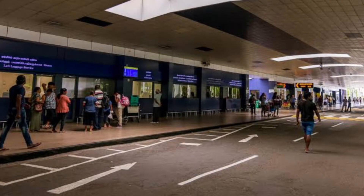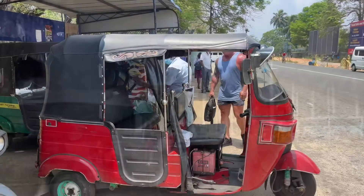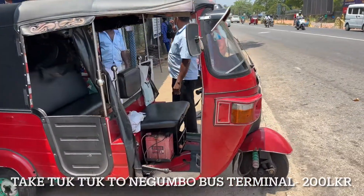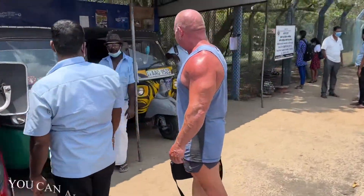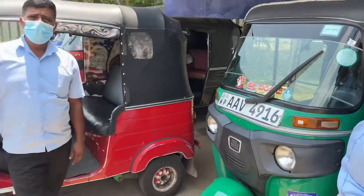After exchanging just enough money to take a bus to get us to Colombo, we headed out the exit doors of the airport. From here, the cheapest way to get to Colombo is to exit the airport, head straight through the gates and turn right — you will see a tuk-tuk stand. Negotiate with the tuk-tuk driver a price to take you to the Negombo main bus stop. You shouldn't be paying more than 200 Sri Lankan rupees.